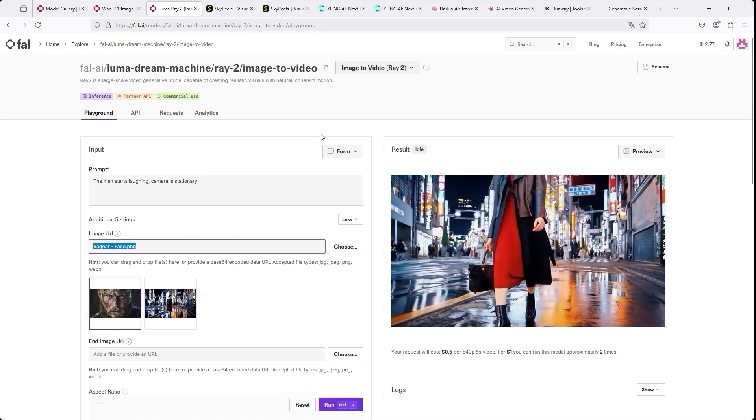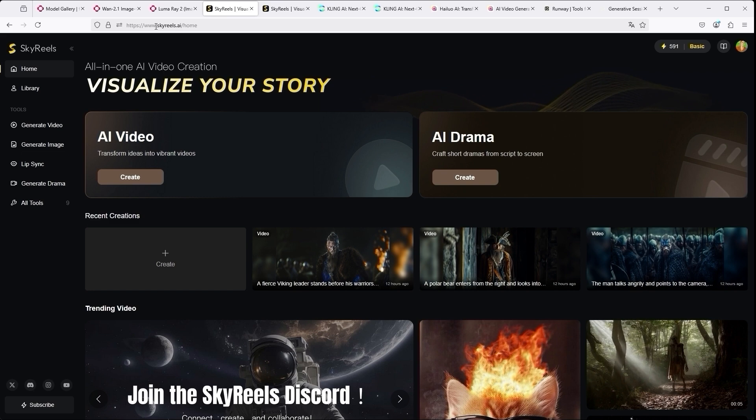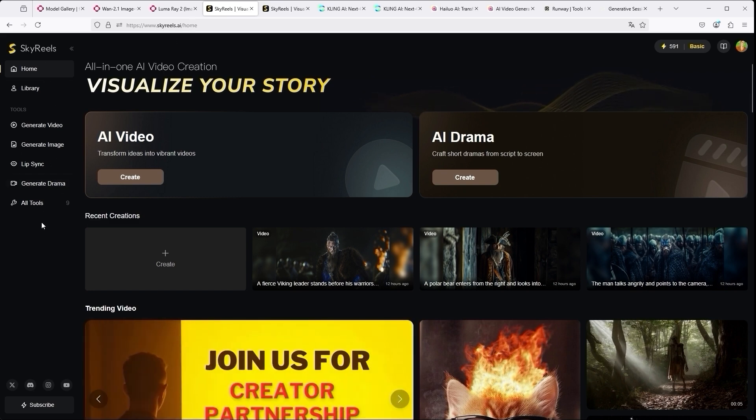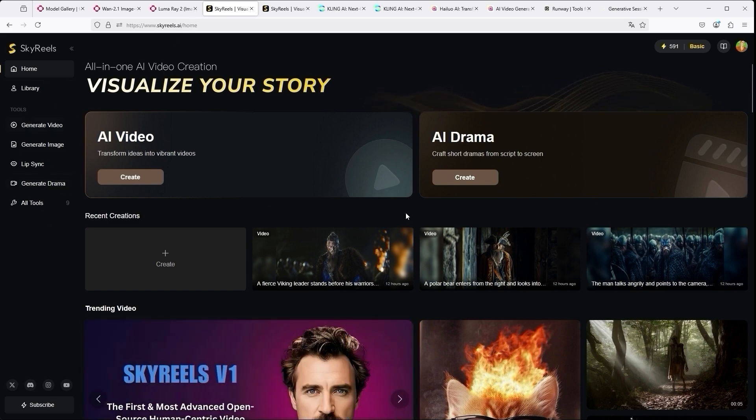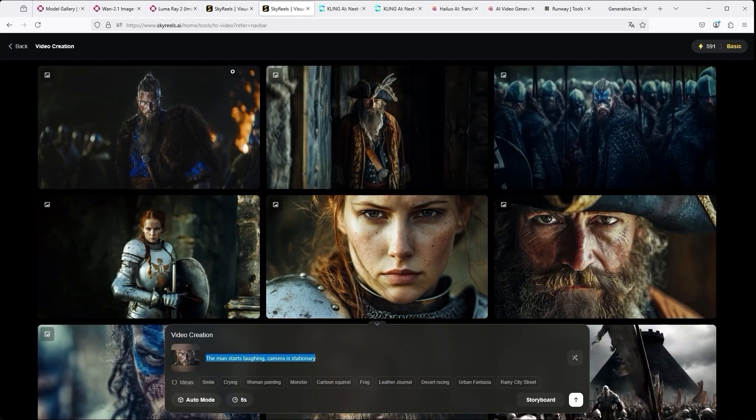If we want to use SkyReels, switch to the skyreels.ai website. There you have several options — via the navigation on the left, via the large field AI Video and the selection Recent Creations. Clicking on one of these takes you to your dashboard in the Video Creation area. At the bottom you will find the central dialog box for entering your prompt. You can also upload an image there. To the right of it, enter or copy your prompt. To start, simply press the white button on the right.